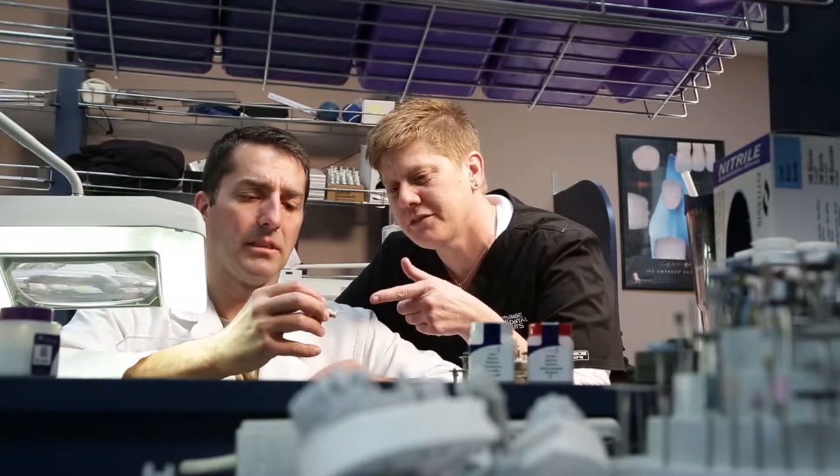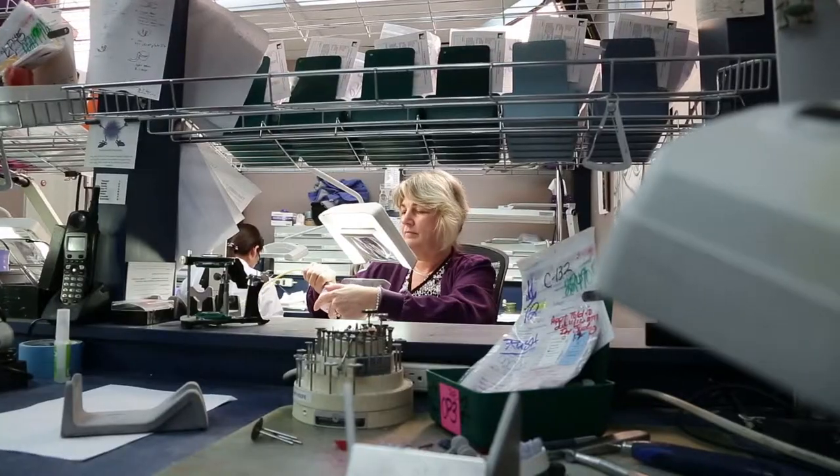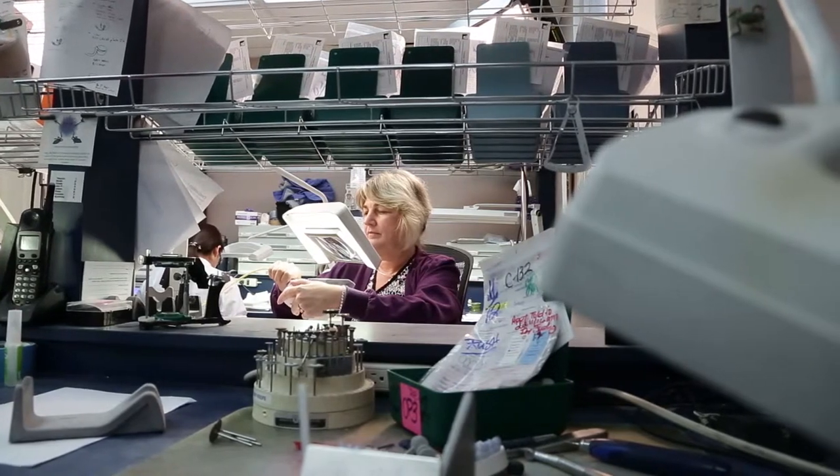In this world of dental laboratory technology, it's all about production, but also high aesthetics. And marrying those two things into a porcelain is like the best gift you could give someone that's a dental lab technician and works with porcelain every day.